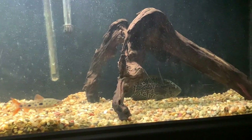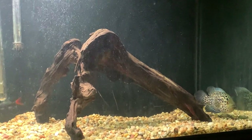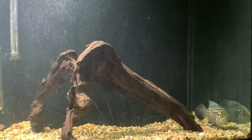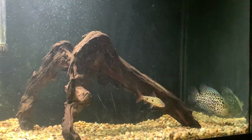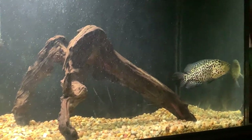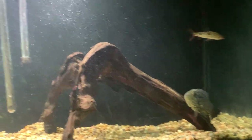On YouTube you can find jaguar cichlids in communities, but if given proper space, to keep one with other large American cichlids you're going to need at least 180 to 300 gallons. Mine is a one-year-old at about eight inches and is starting to get more aggressive. Once they hit about 12 inches and two years old, a lot of them flip the switch and want their own territory.